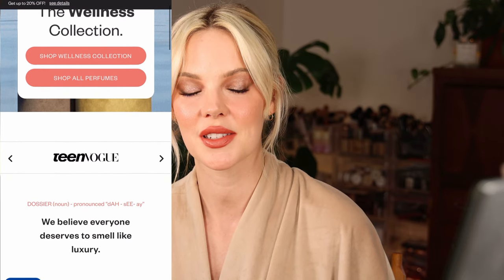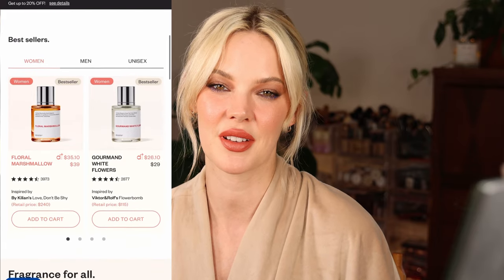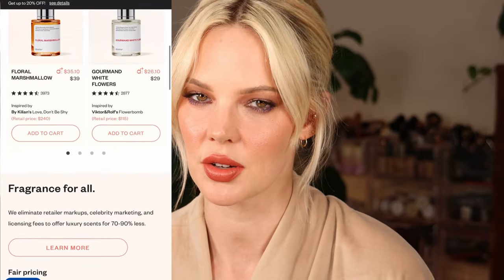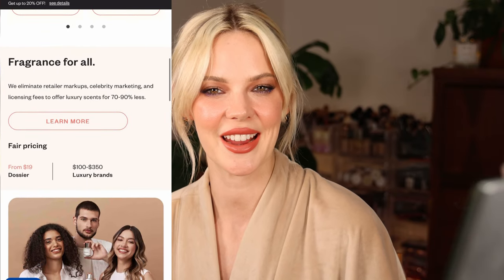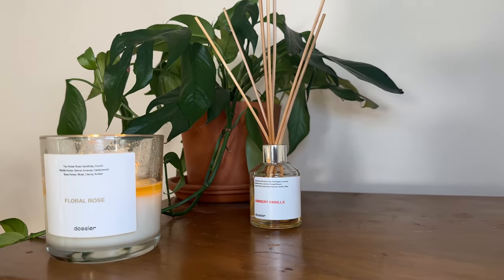I want to take a quick break and thank today's sponsor, Dossier. Dossier creates fragrances inspired by high-end and designer fragrances. Dossier's fragrances start at $29 when high-end and designer fragrances can cost you up to $200 to $300 sometimes. As someone who is an avid fragrance lover, I'm so glad to be working with Dossier again this month to tell you my picks for this fall. I cannot get enough of their room diffusers. This month, I'm featuring Ambry Vanilla, which is inspired by YSL's Opium — I have worn YSL Opium for years.